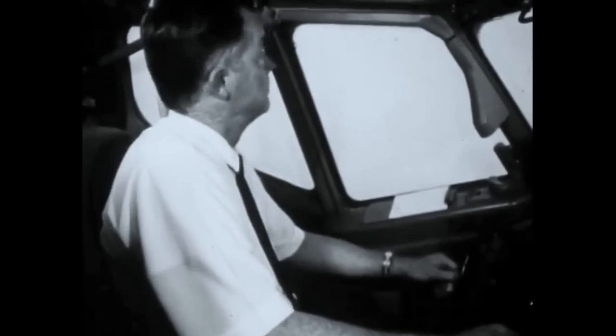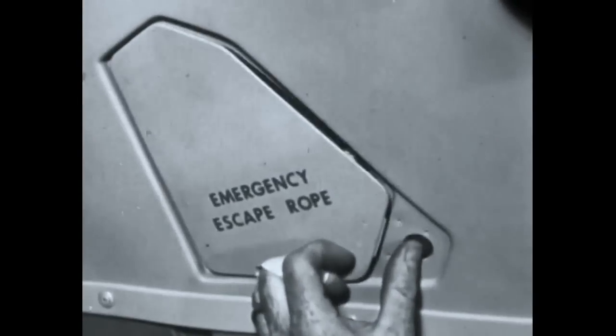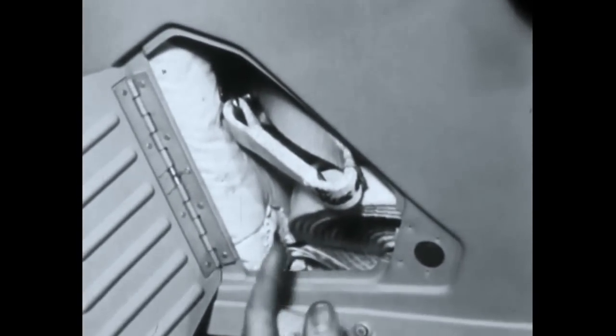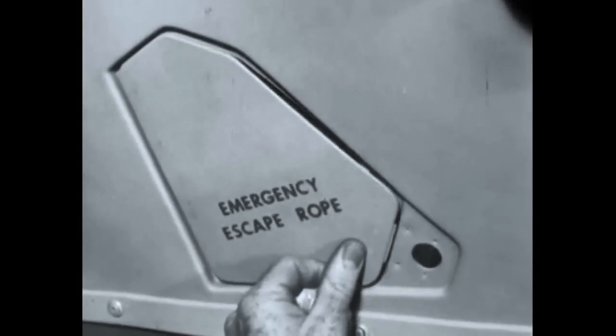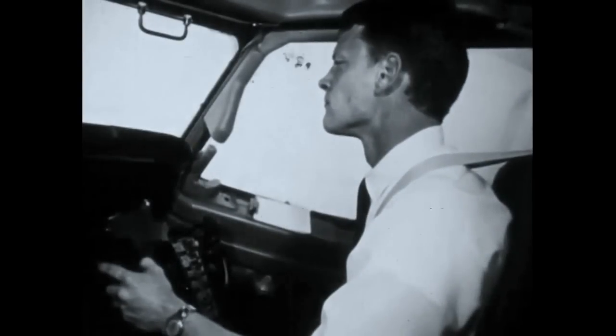The pilot's window, unlike the co-pilot's window, cannot be opened from the outside. If emergency escape is necessary through the cockpit window, an escape strap is found in the container above the pilot's window. There is also a strap above the co-pilot's window.